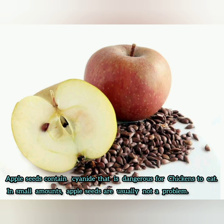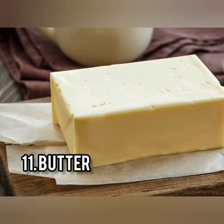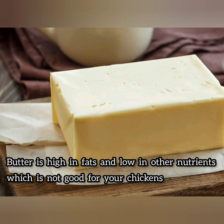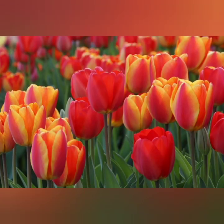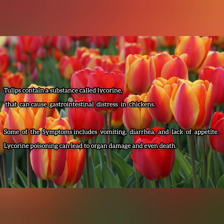Butter is high in fats and low in other nutrients, so it's preferable to avoid feeding it to your chickens as it provides very little nutritional value. Tulips is another item you should avoid feeding to your chickens, as tulips contain lycorine that causes gastrointestinal distress to your chickens.